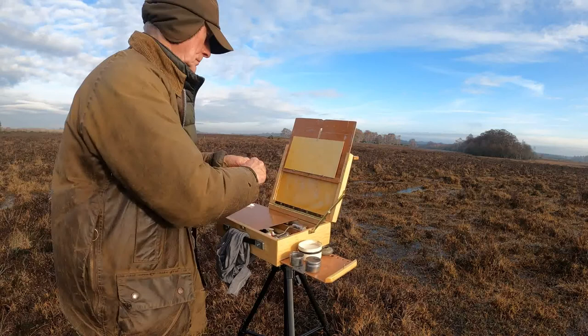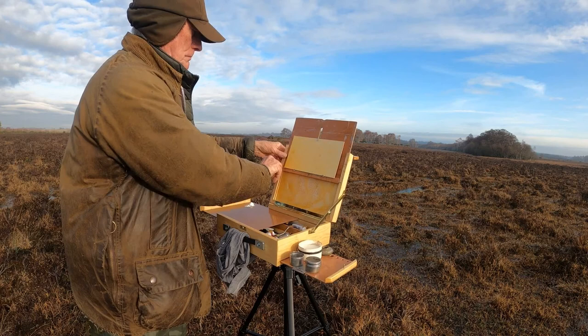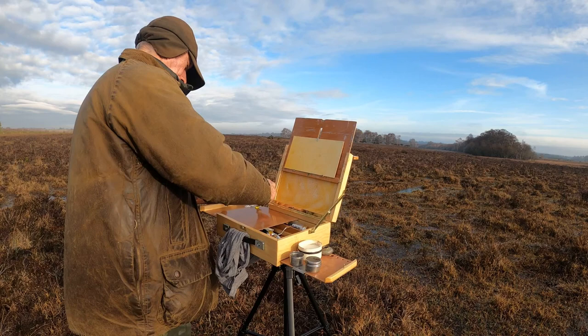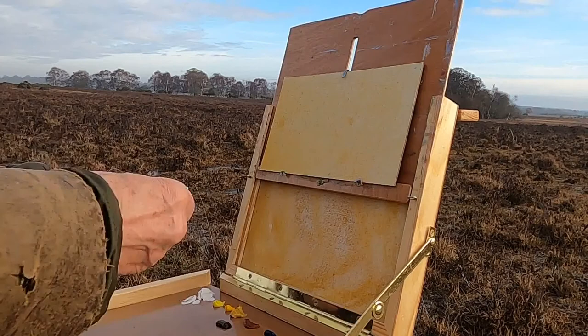There was mist earlier this morning. In fact, if I'd got here a little bit earlier it would have been a mistier scene. It's a very simple scene. The older carr, which is the closest piece of woodland, is going to be darker and quite sharp. There are some quite nice silver birches just on the edge of it that show up against the darker background of the older carr.